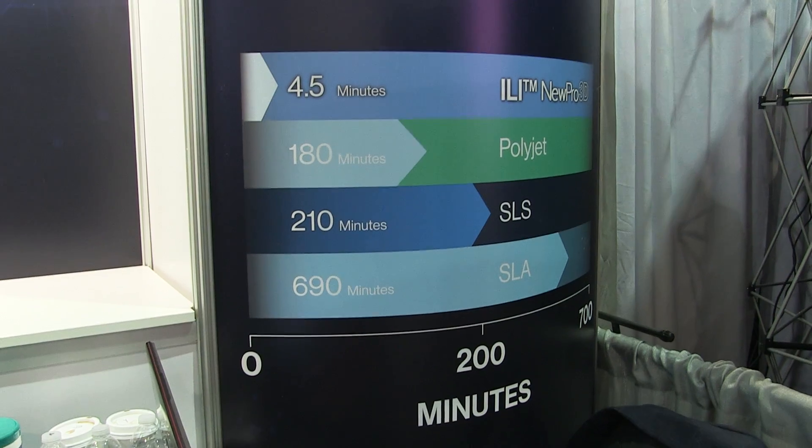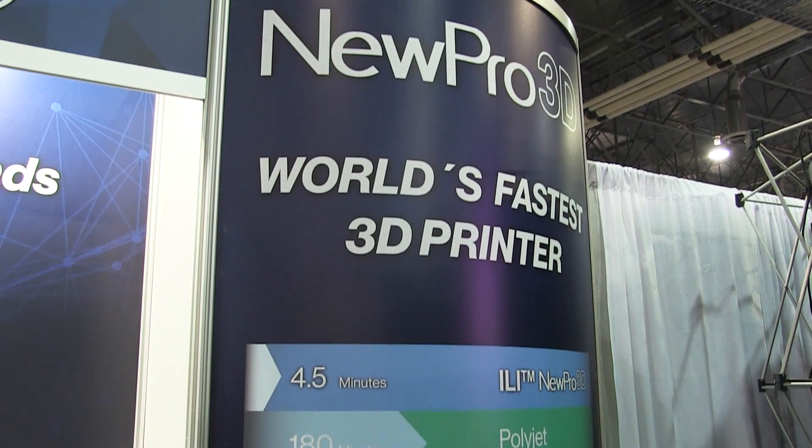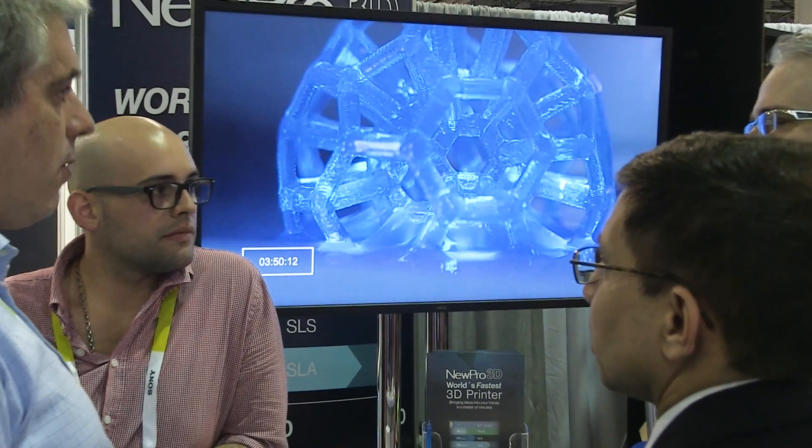Our printer can do so much more than prototyping. Let's take a look at the medical industry, for example, and prosthetics in particular. To print a prosthetic arm right now will take up to a week — we can do it in 45 minutes.